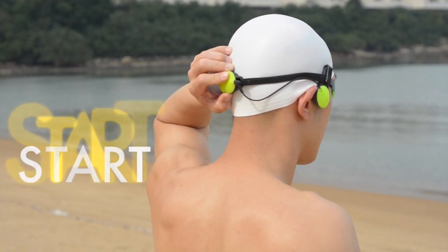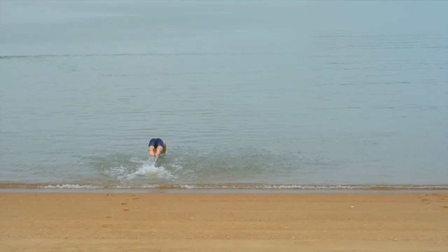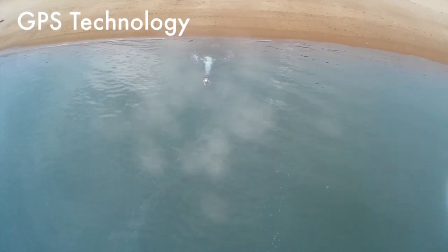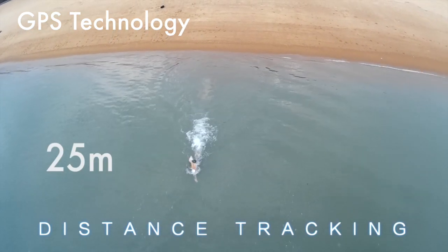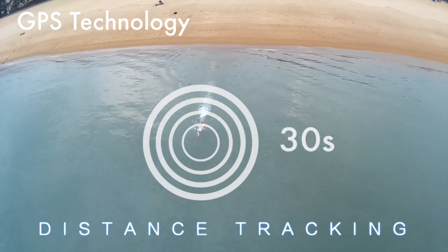Three, two, one, start. Marlin uses GPS technology to track distances. Twenty-five meters, thirty seconds.